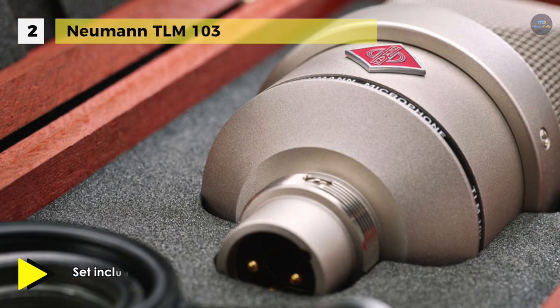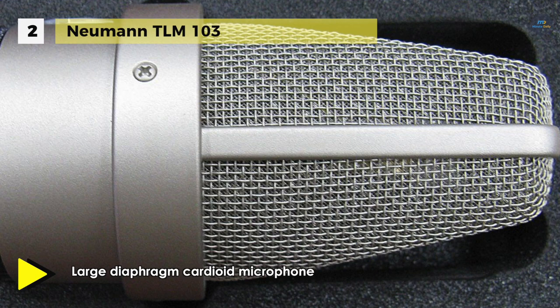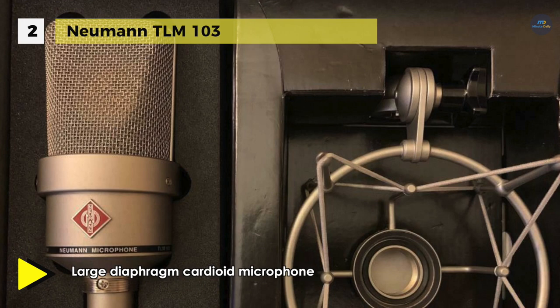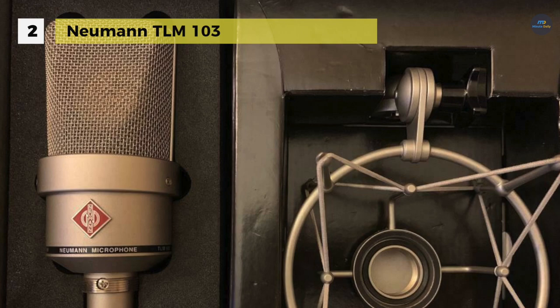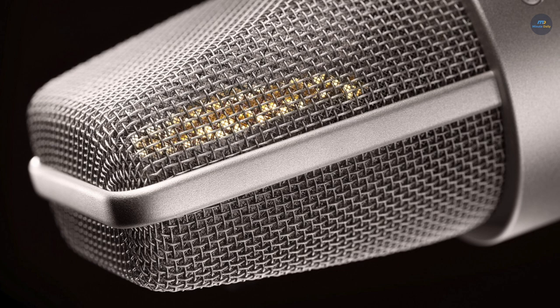The TLM-103 is addressed from the front. The K-103 large diaphragm capsule is based on the K-87, and has a flat frequency response of up to about 5 kHz, and above that a broad flat 4 dB presence boost. The large wire mesh head grille protects the capsule from plosive sounds and efficiently prevents pop noises. These features are achieved without resorting to corrective resonance effects. The microphone delivers an excellent impulse response and reproduces details of music and speech without coloration.